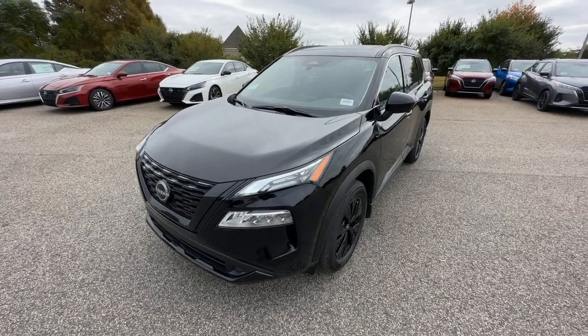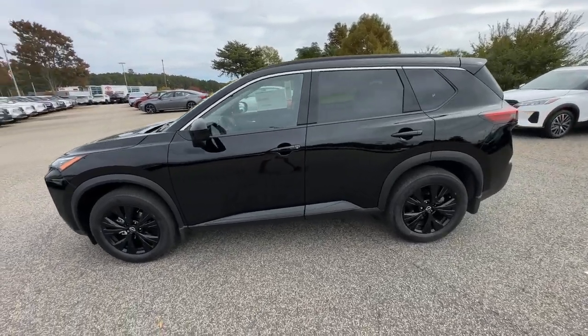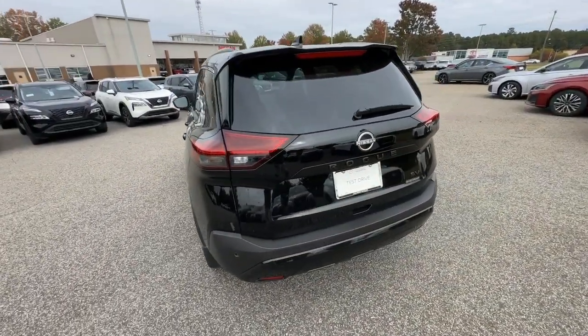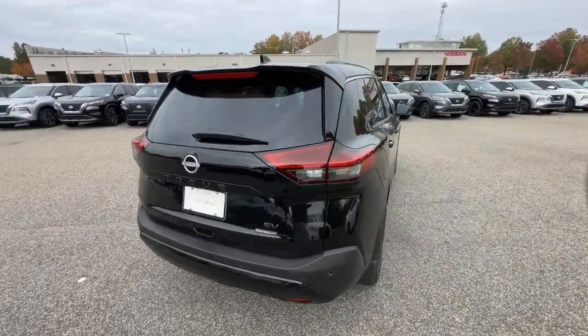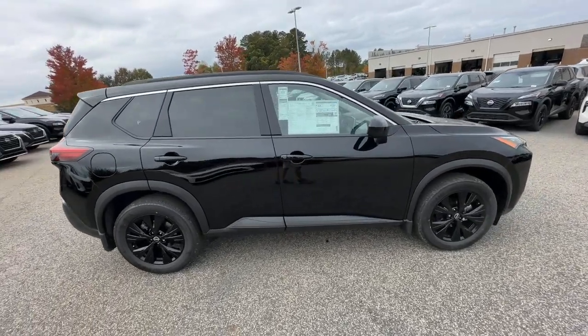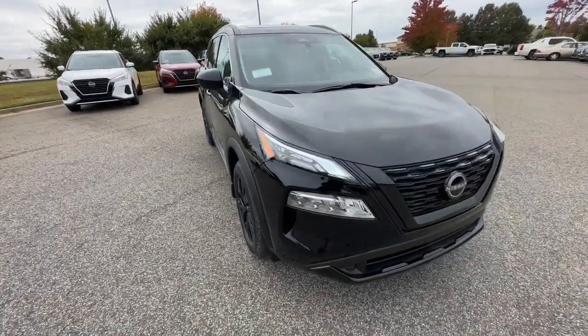Hop into the 2023 Nissan Rogue. Here's a stylish, efficient Rogue that has the features you need to stay on top of today's demanding lifestyle. This can-do crossover anticipates your wants and needs with a quiet, comfortable ride in a spacious, well-equipped cabin. The following are some of this vehicle's highlighted options.